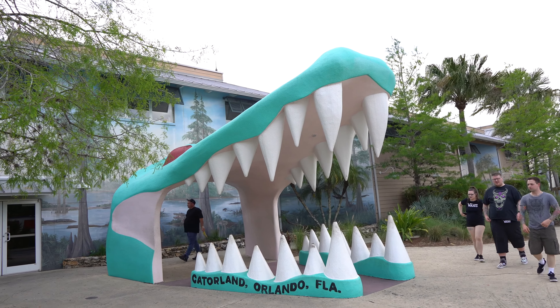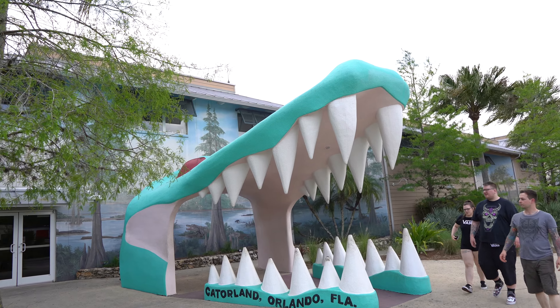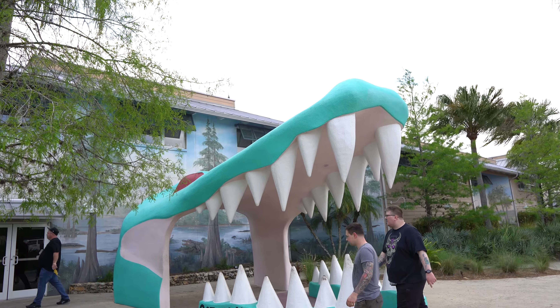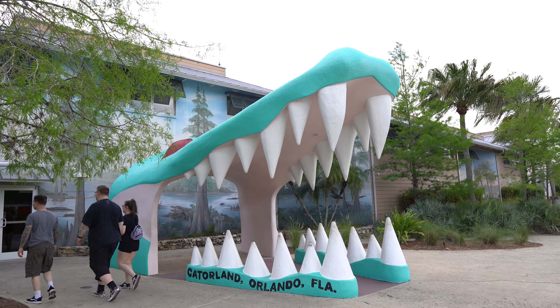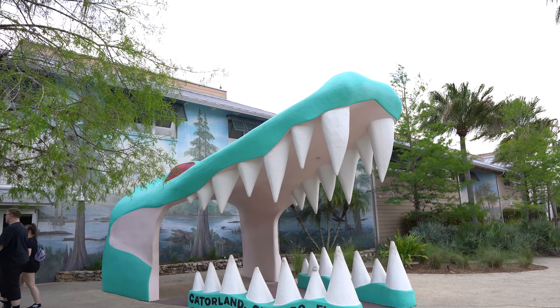If you're new here, subscribe with the notifications on. YouTube also updated a new feature where you can leave a Super Thanks comment, so if you're interested make sure to check that out down below. Let's go get inside Gatorland and have a great day. Of course right outside the park entrance they've got the famous Gatorland Orlando Florida gator mouth entrance — perfect for a photo opportunity. It looks like it's got a fresh coat of paint.